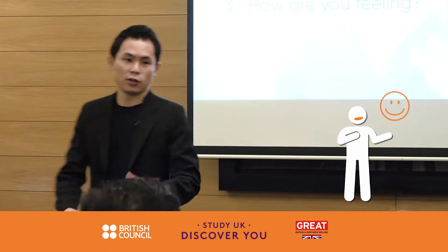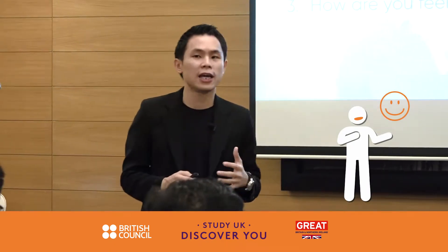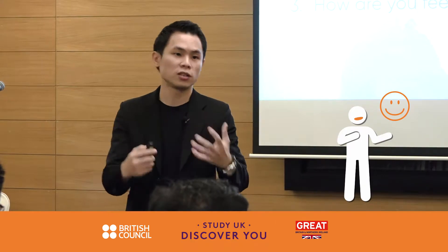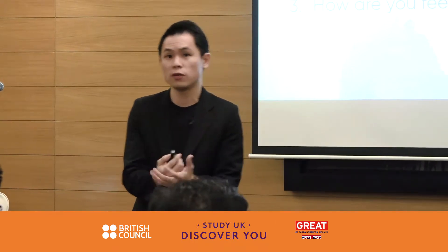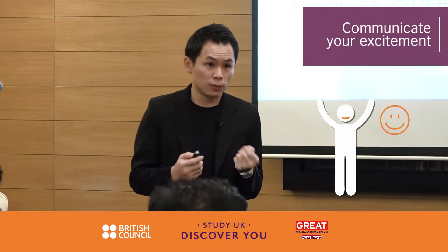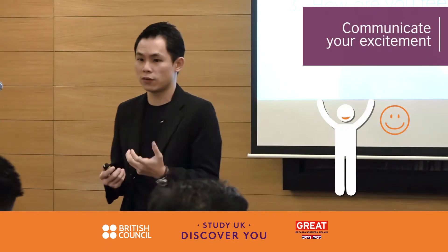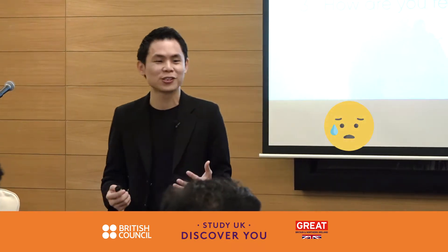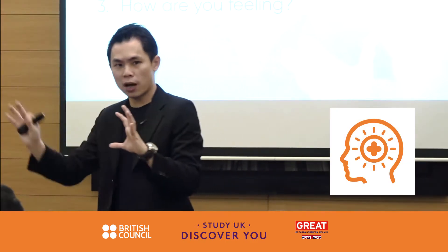How are you feeling? Generally, I would want to hear positive emotions. If I'm going into an interview, I want to tell my interviewers that I'm really excited to be here and really grateful to be given this opportunity. If you're stressed or anxious, think about the happy side of things — the parts that make you feel excited — and go into the interview with that mindset.